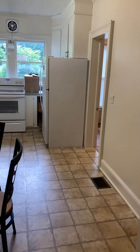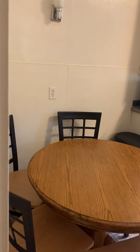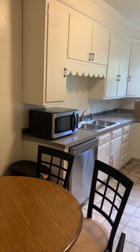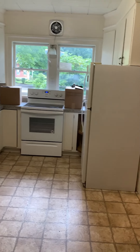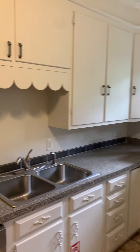If we continue walking, we enter into the kitchen. We have a dining table. The kitchen comes with the dishwasher, the microwave, the oven, and another refrigerator over here. All of the storage cabinets.